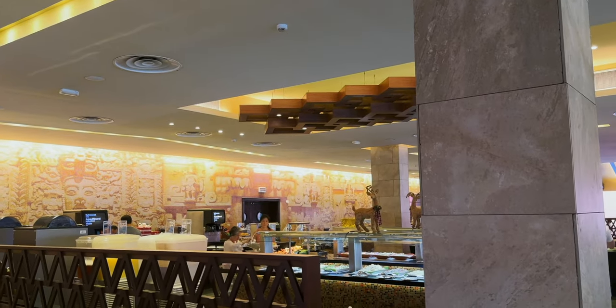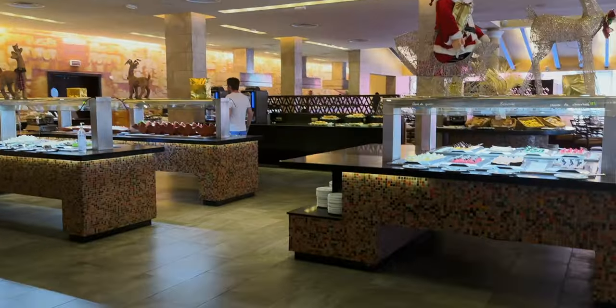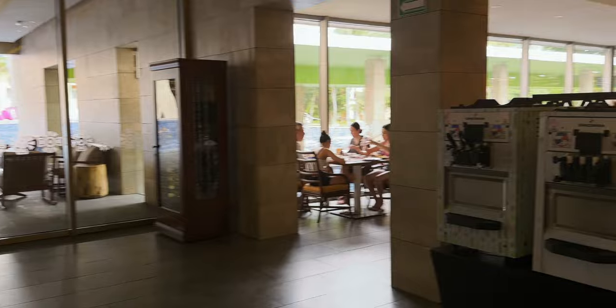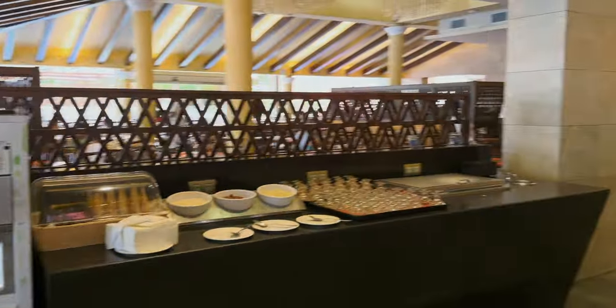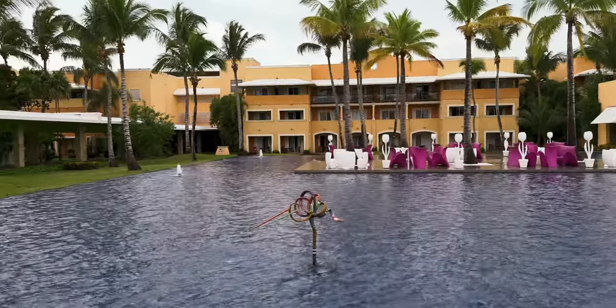This is an all-inclusive resort, which means drinks and food are covered everywhere, except for a couple of minor spots. Like if you were to get drinks at the casino and you weren't playing, or if you ordered a bottle of wine to your room — that costs money. But everything else is included. Out to the right you can see the style of the rooms on the outside. All of them do have a balcony, which is nice.